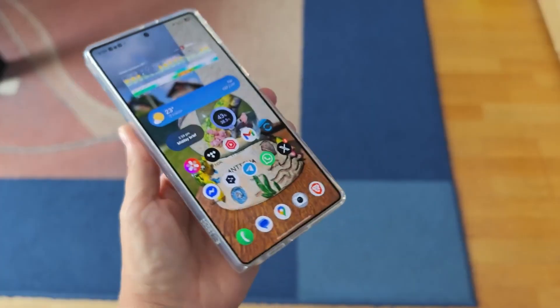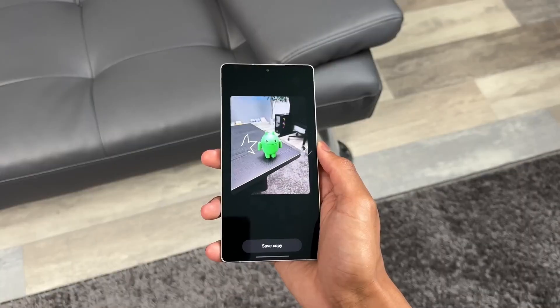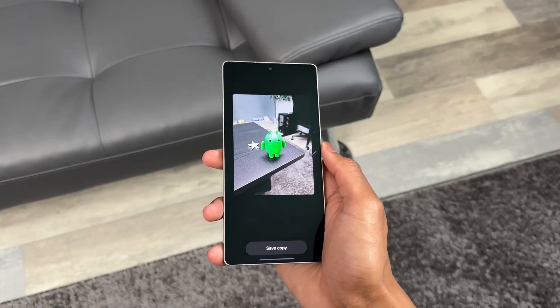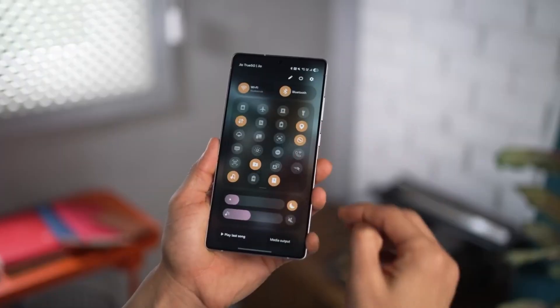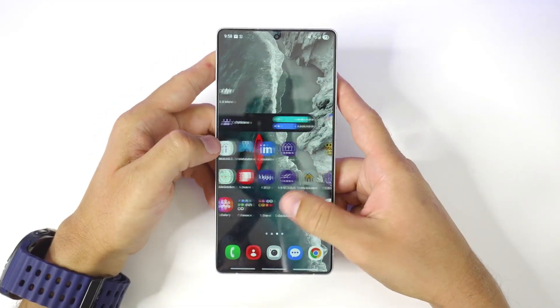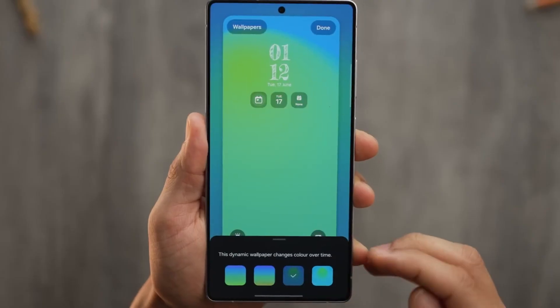Is One UI 8 the best software update Samsung has ever released? From what we've seen so far, absolutely yes. It's faster, smarter, more secure, and more beautiful. But more importantly, it feels alive — it learns, adapts, and evolves around you. This isn't just software, it's your digital partner. And in 2025, that might just be the biggest innovation of all.